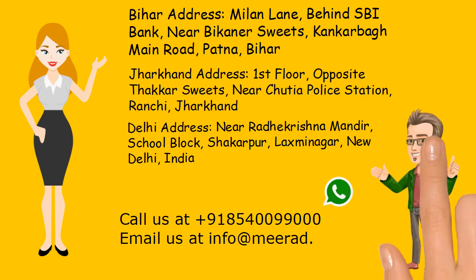Call and WhatsApp us at +91-85400-09900-00. Email us at info@mirad.in.